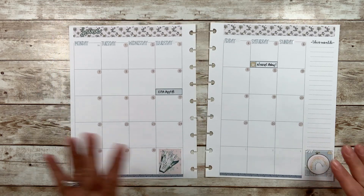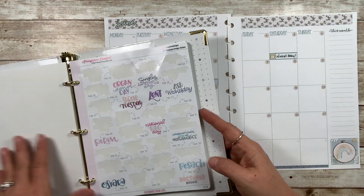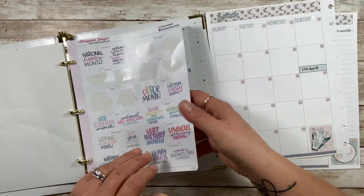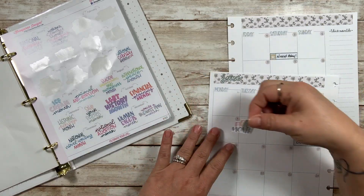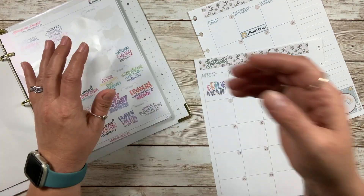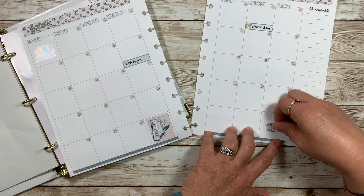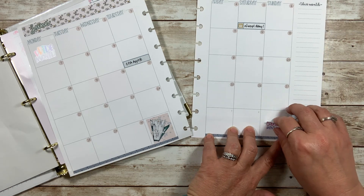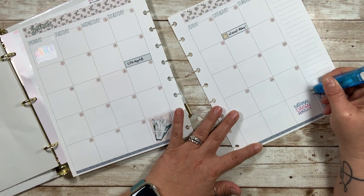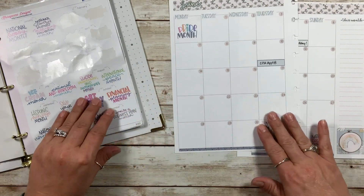Now I'm going to pull out the celebrations collection and get all these fun stickers in here for the month. I knew it was pride month. It's also national candy month. I have a whole bunch of candies sitting in my Amazon cart right now. So I'm going to put that here. And then national candy month — my husband and I love the watermelon and the peach Jolly Ranchers because they're just the best.